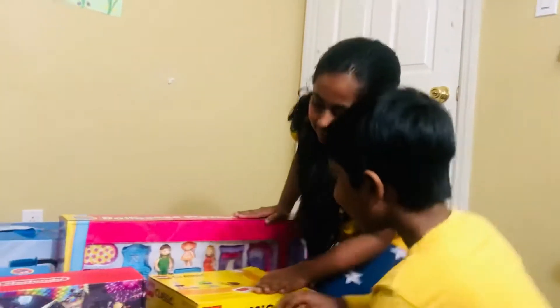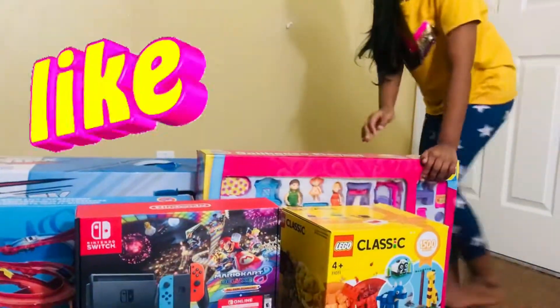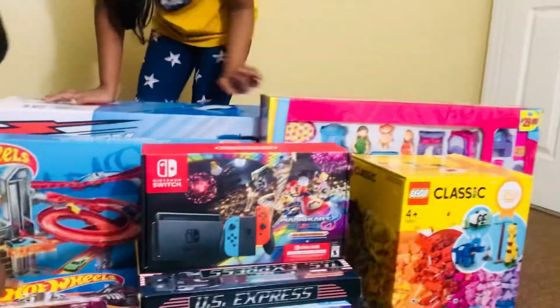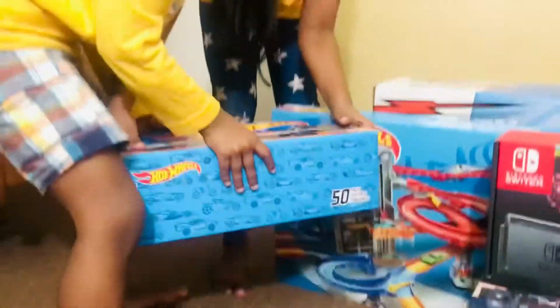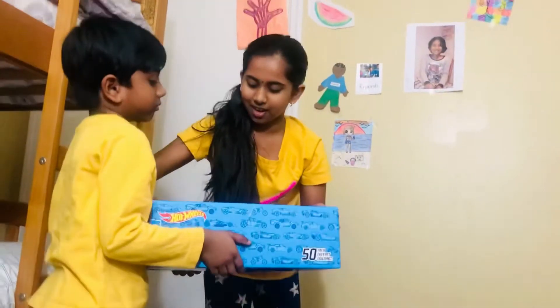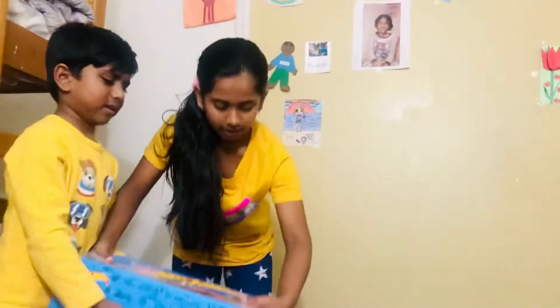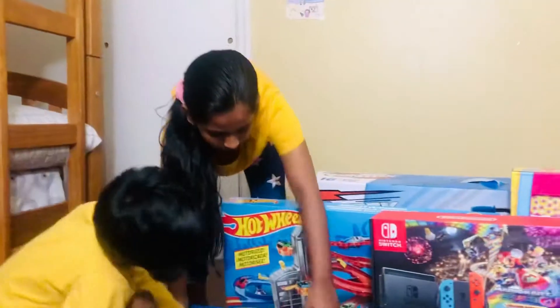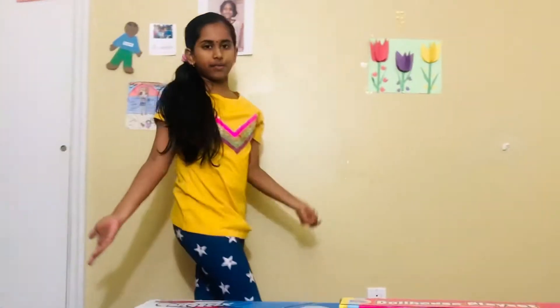Let's see what's next. Look at this — it's so heavy! There are 50 Hot Wheels cars that Ryu always wanted. It's actually supposed to be $50, but since there were Thanksgiving offers, we got it for $25 — half the normal price!